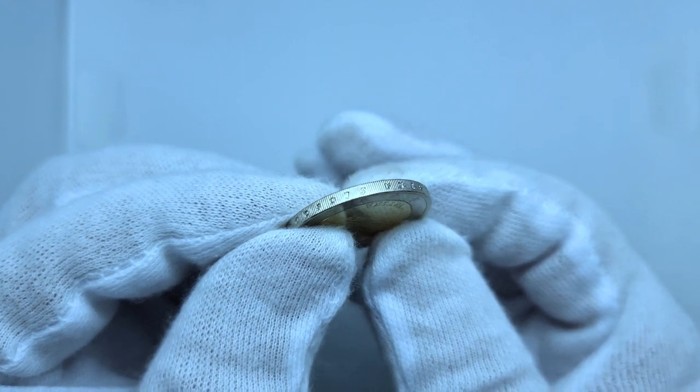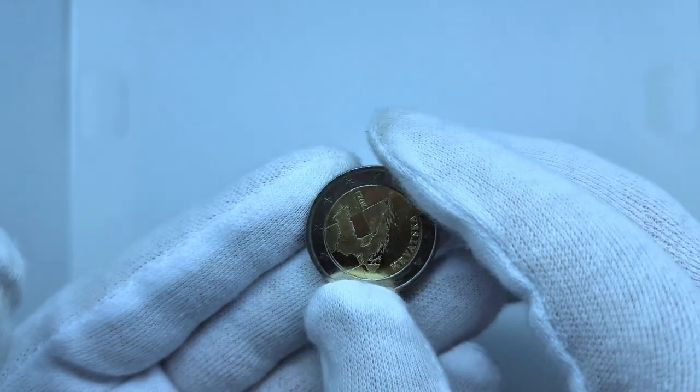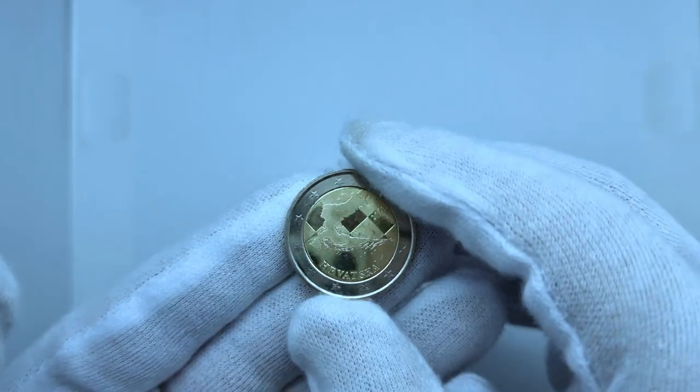The lettering of the two euro coin reads: 'O Lajipa, O Draga, O Slatka Slobodo' — meaning 'O Beautiful, O Dear, O Sweet Freedom' — a line from Ivan Gundulic's famous play, Dubravka.